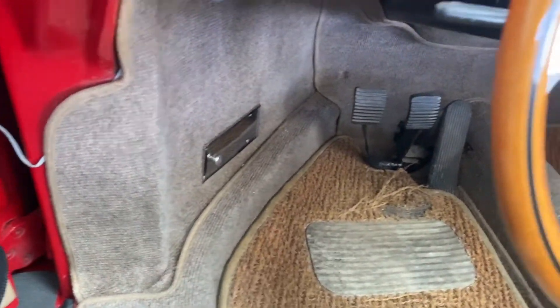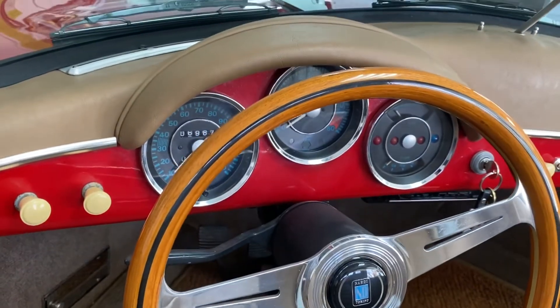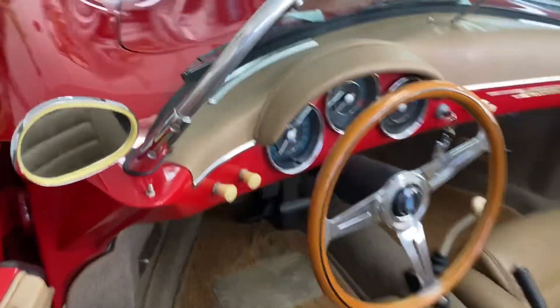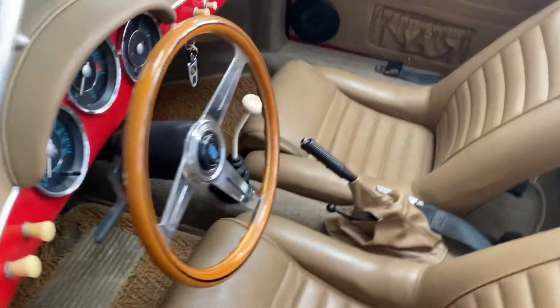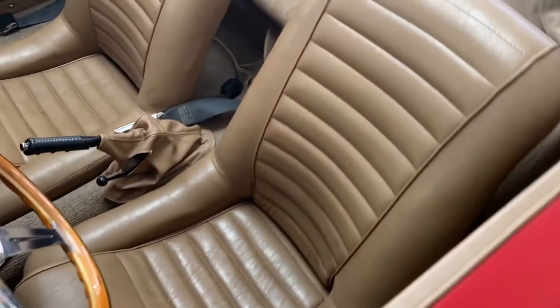It's a 1600cc. The condition of the interior kind of matches its miles, which haven't even hit 7,000 yet. So, aside from that wonky header bar on the convertible top, which I can't imagine getting a lot of use, it's all good news on the inside of this car.